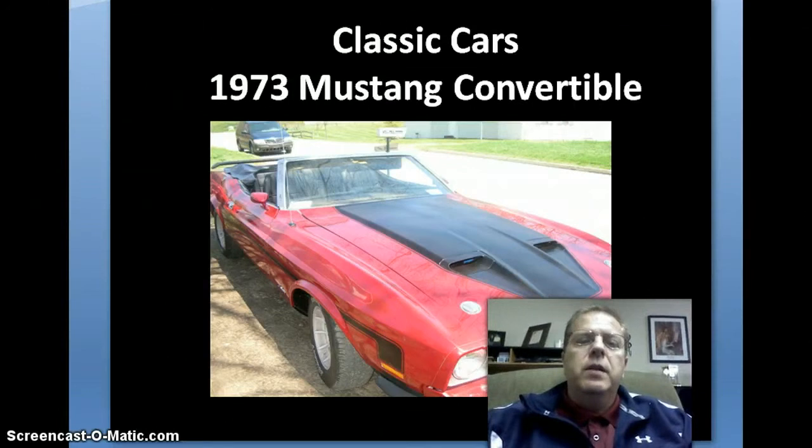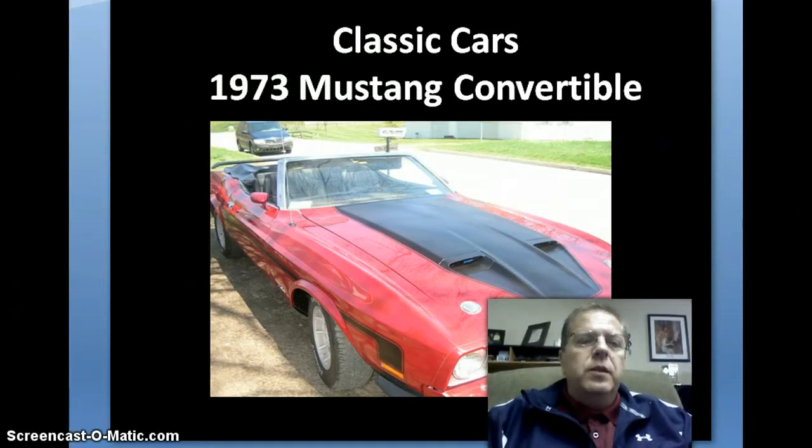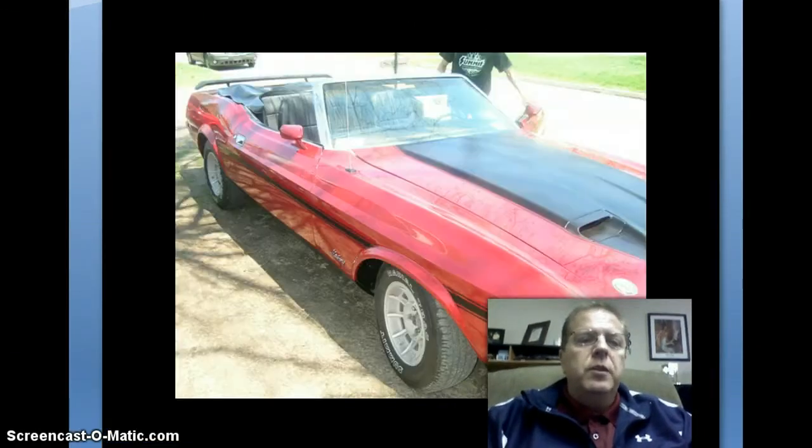My partner does incredible, incredible work when it comes to the auto body work and also the mechanical work. Let me share some other pictures, and while I'm showing you the pictures I'll talk a little bit about this and some of the other projects we have.